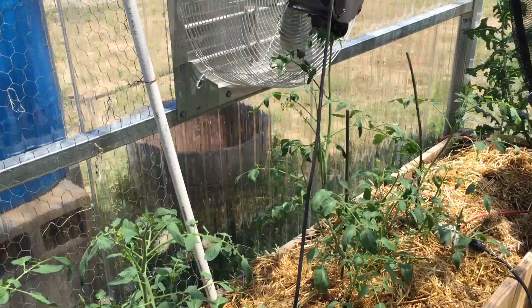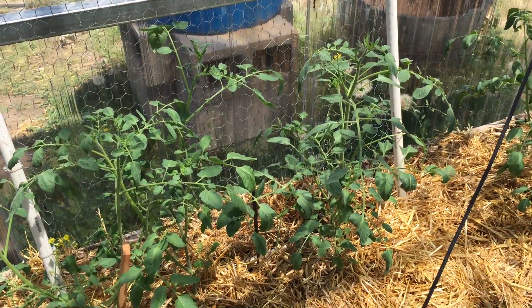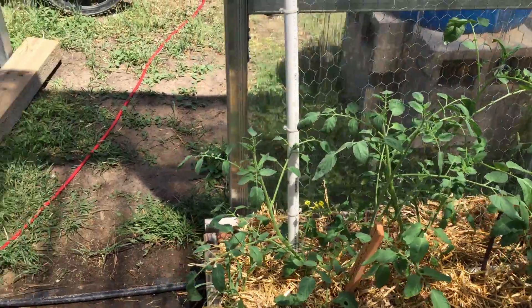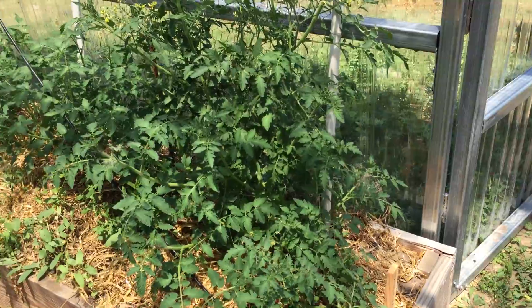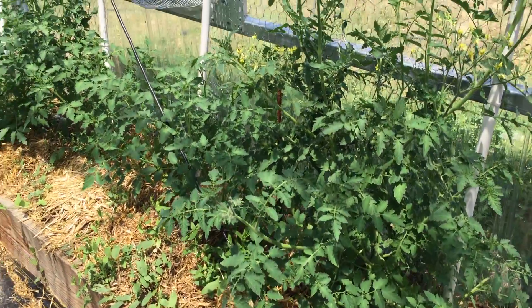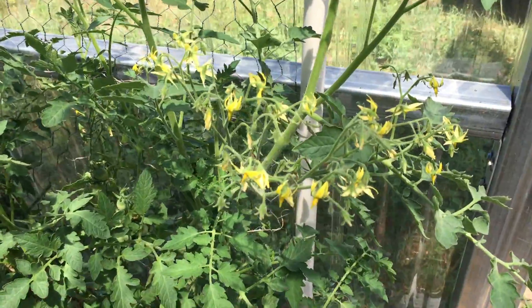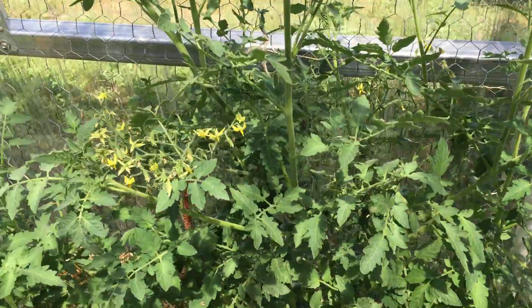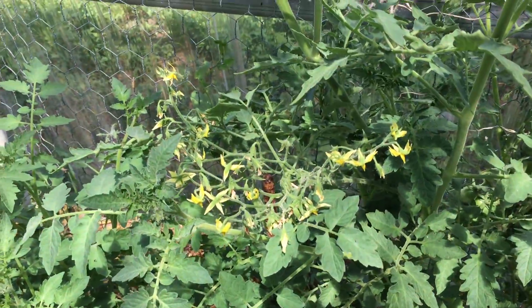Same story with the tomatoes — the cherry tomatoes are really coming along too. They were a little spindly coming out of the seedling room because they like a lot of light and my lights are bright but they're not the sun. But they've really turned around — you can see these ones have come up and we've got all kinds of blossoms on them. If you've ever had fresh grown cherry tomatoes out of the garden, you know we're about to have candy.